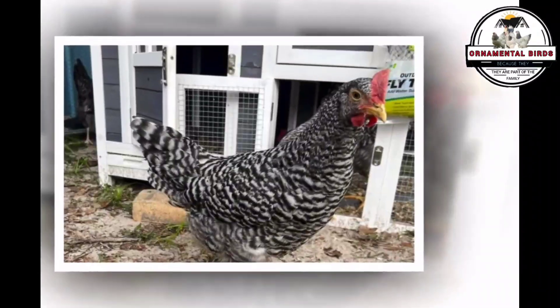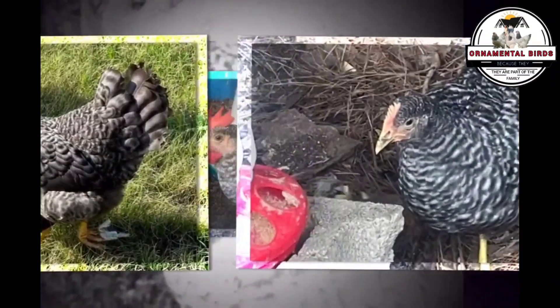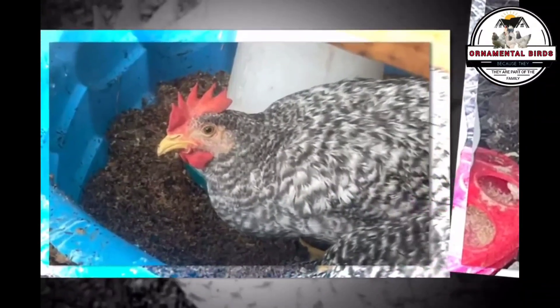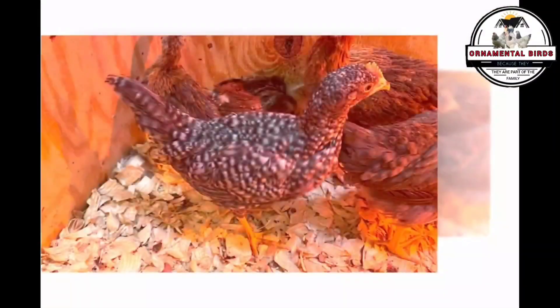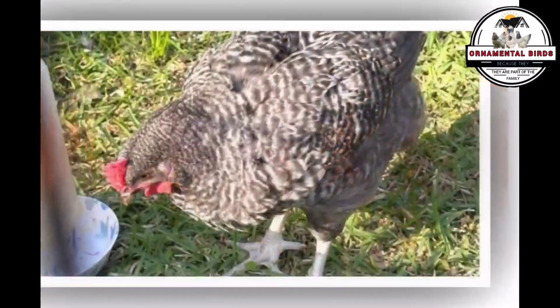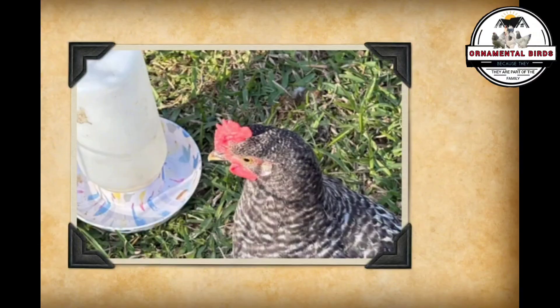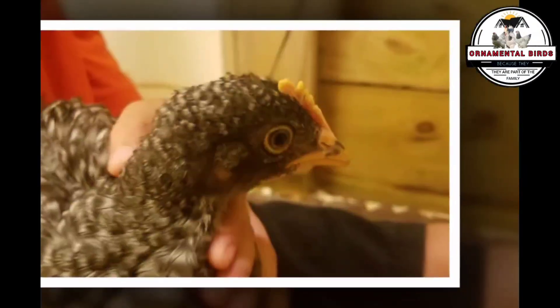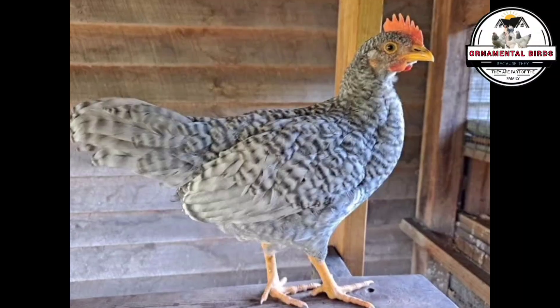At the heart of the California Gray's appeal is its exceptional egg production capacity. These hens are true laying machines, inheriting the prolificacy of the Leghorn. Their laying cycle is consistent and abundant, making them an ideal choice for maximizing fresh egg production at home or on a small scale. California Grays specialize in laying white-shelled eggs, a highly sought-after characteristic inherited directly from the White Leghorn. A California Gray hen can lay between 270 and 290 white eggs per year under optimal conditions.